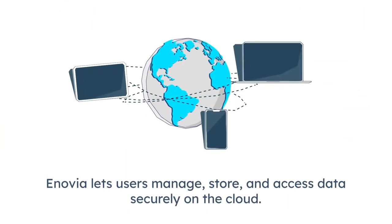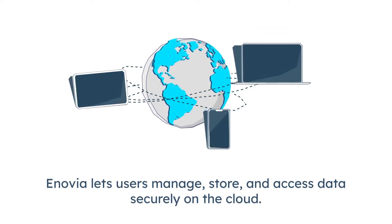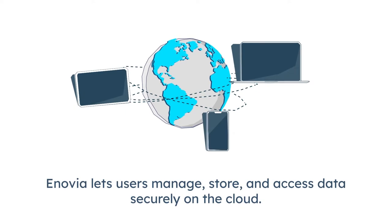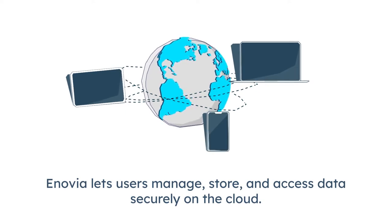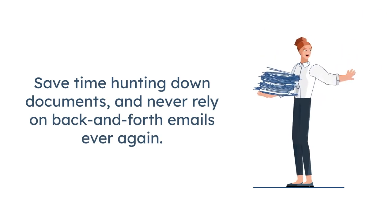As a powerful product lifecycle management platform, Inovia lets users manage, store, and access data securely on the cloud from any device anywhere in the world, and assign tasks directly integrated with those files. Save time hunting down documents and never rely on back-and-forth emails ever again.